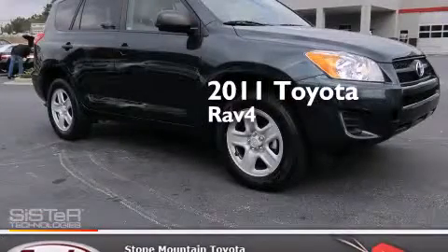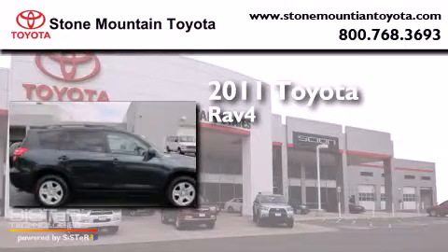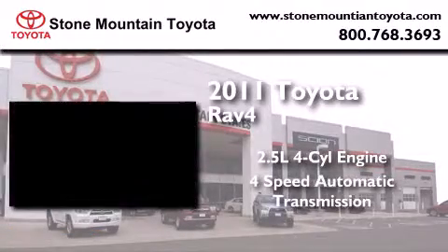This is a certified pre-owned 2011 Toyota RAV4. It features a 2.5 liter 4-cylinder engine and a 4-speed automatic transmission.